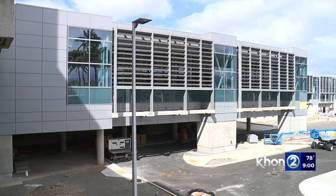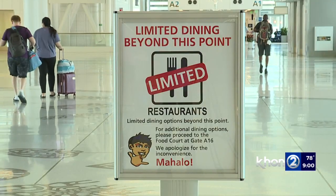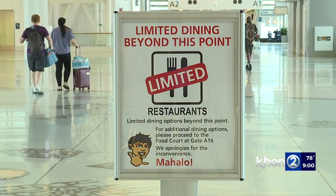It's a shiny new addition to the Daniel K. Inouye International Airport, but good luck getting a burger at the Mauka concourse.